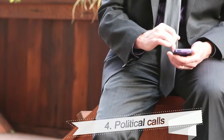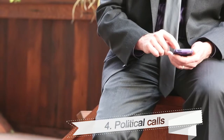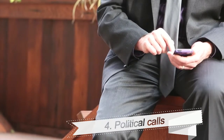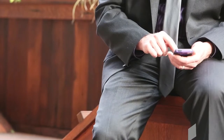4. Political Calls. The analysis found that scams are often tied to current events, so be wary of any political calls before the November election. The scammers may ask for donations or pry for personal information.